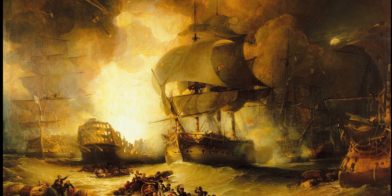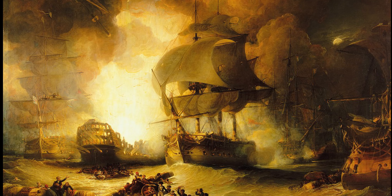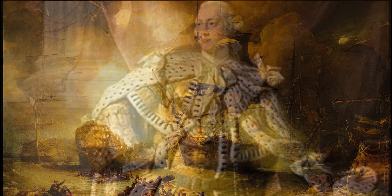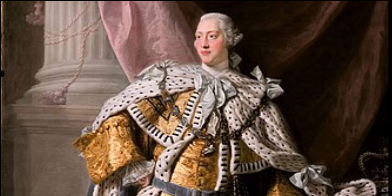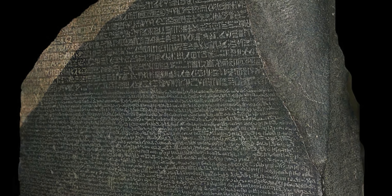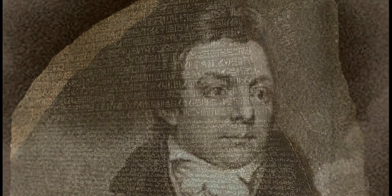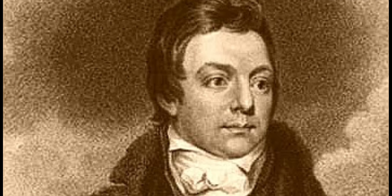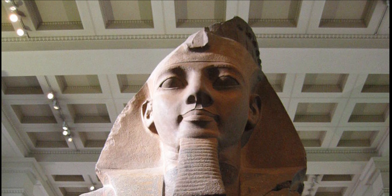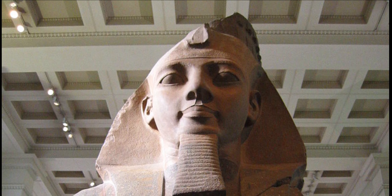After the defeat of the French campaign in the Battle of the Nile in 1801, the British Museum acquired more Egyptian sculptures, and in 1802 King George III presented the Rosetta Stone, key to the deciphering of hieroglyphs. Gifts and purchases from Henry Salt, the British Consul General in Egypt, beginning with the colossal bust of Ramesses II in 1818, laid the foundations of the collection of Egyptian monumental sculpture.